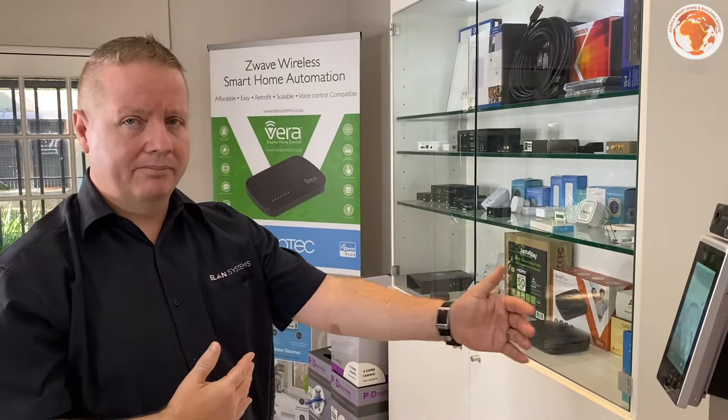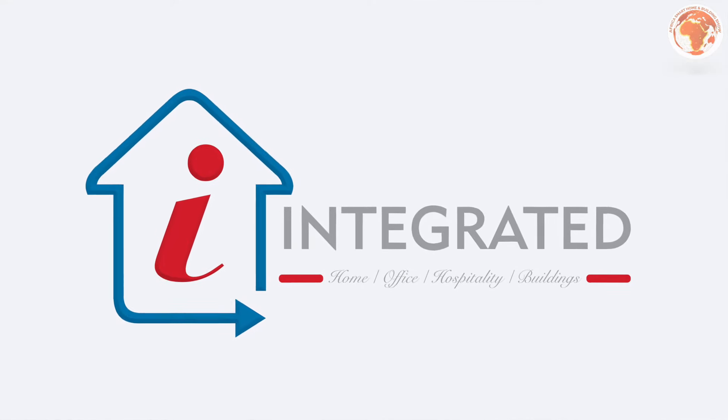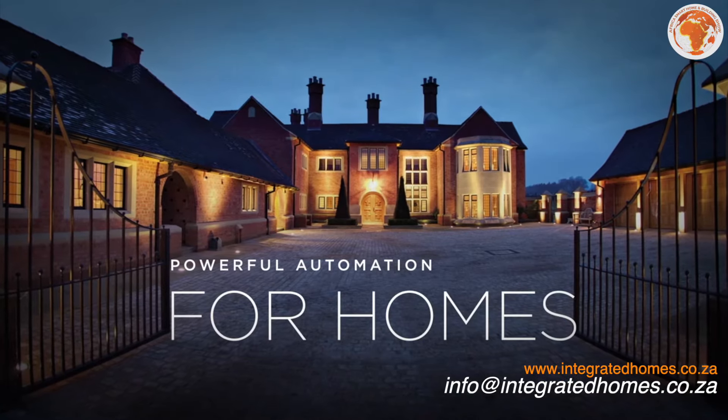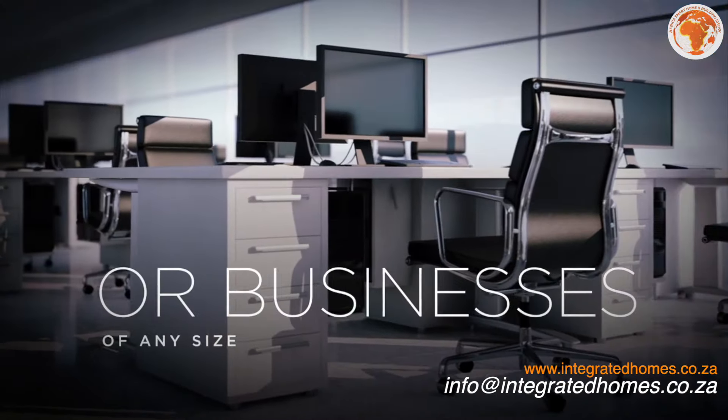Just a quick shout out to our sponsor Integrated Homes for making this all possible. These guys have been in the game for a decade, so if you're wanting your home or building converted into a smart home or building, it may be a good idea to give these guys a call as they know what they're doing.